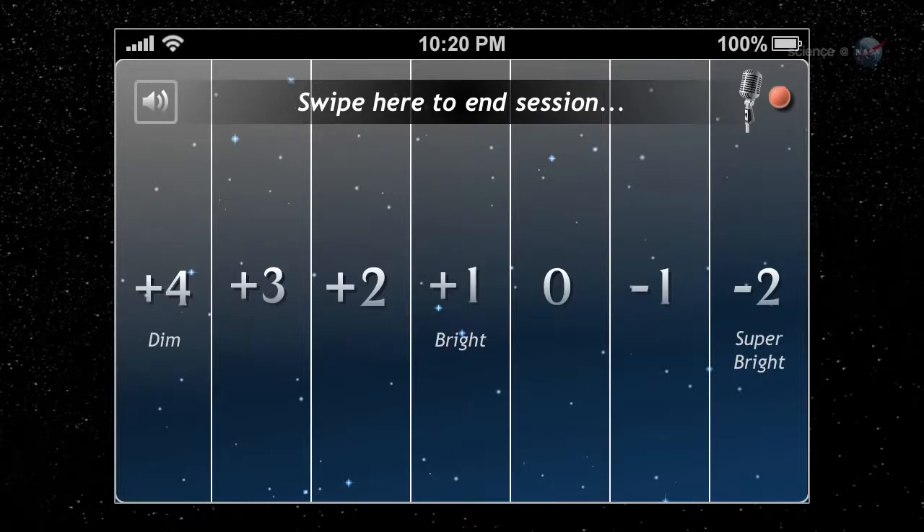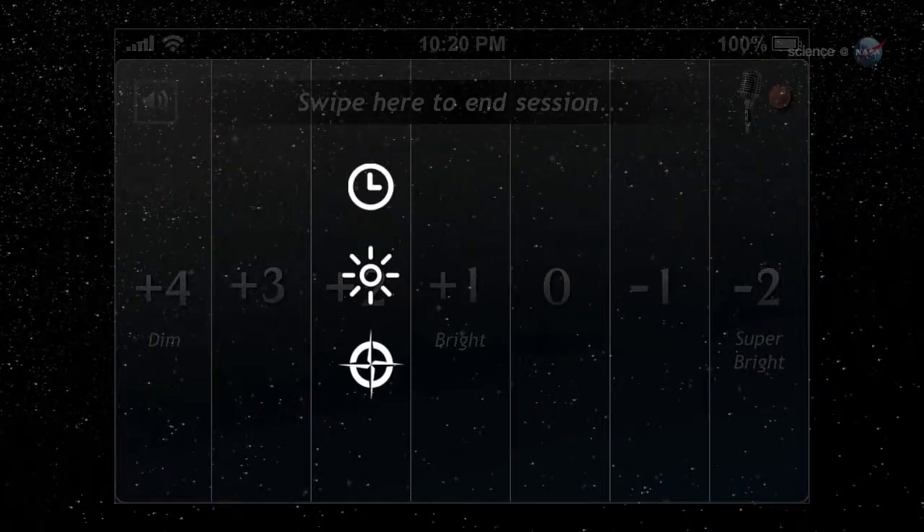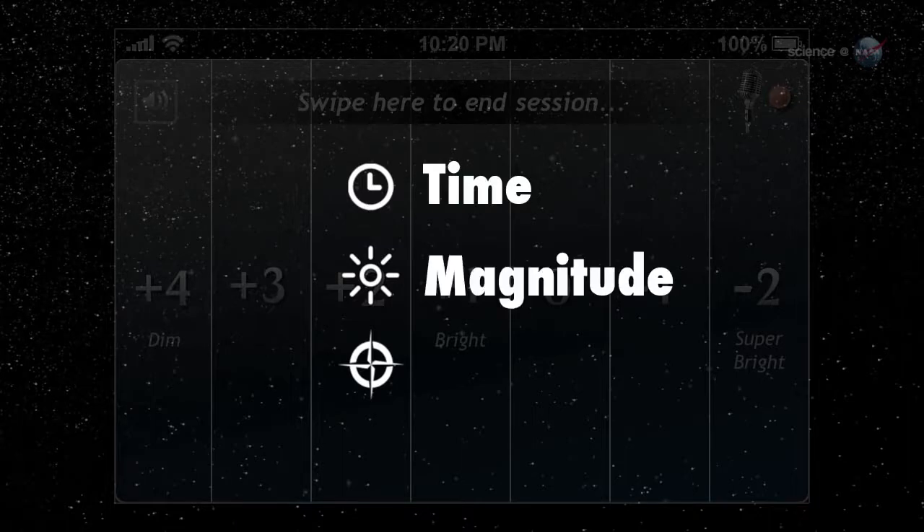Keys on the left correspond to dim meteors, barely visible to the naked eye. Keys on the right denote jaw-dropping fireballs, the kind you never forget. With each key tap, the Meteor Counter records critical data such as the time you saw the meteor, the meteor's magnitude, and your location.